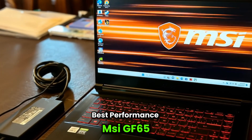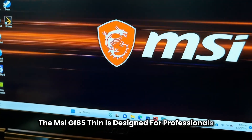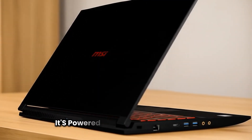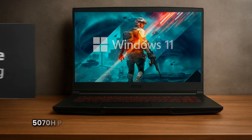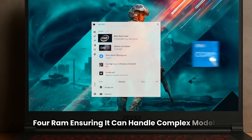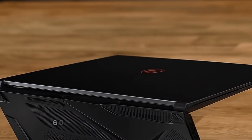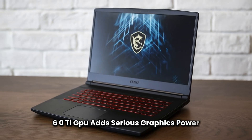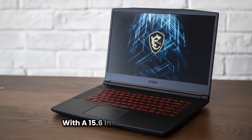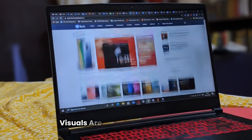Best performance: MSI GF65. The MSI GF65 Thin is designed for professionals who prioritize top-tier performance in Revit and similar modeling software. It's powered by a 9th Gen Intel Core i7-9750H processor and features 16GB of DDR4 RAM, ensuring it can handle complex models and multitasking with ease. The NVIDIA GeForce GTX 1660 Ti GPU adds serious graphics power, ideal for rendering, visualization, and heavy Revit workloads. With a 15.6-inch Full HD IPS display offering a 120Hz refresh rate, visuals are both smooth and sharp.